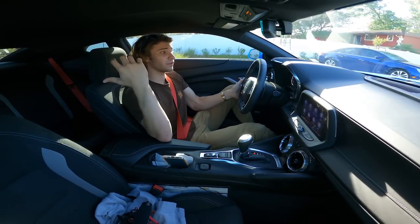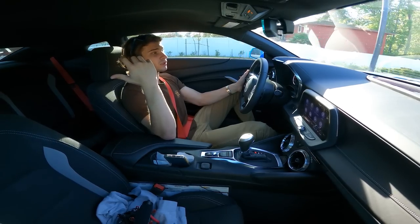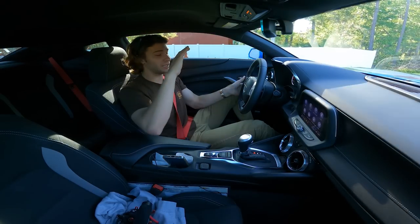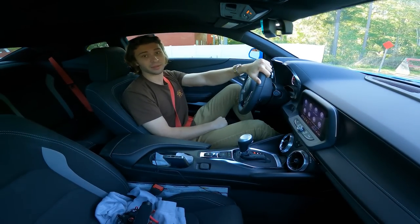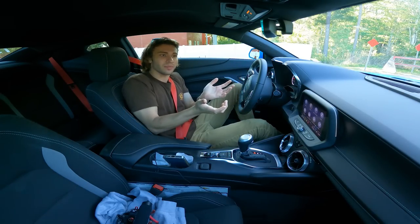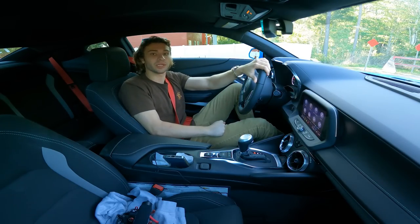As far as the seats go, even though they're cloth, they're extremely comfortable. The only thing you'd really ever be concerned about is the lack of visibility out of the back of the car. You are held in a position that's extremely low to the ground, but besides that, it's extremely comfortable to daily drive.